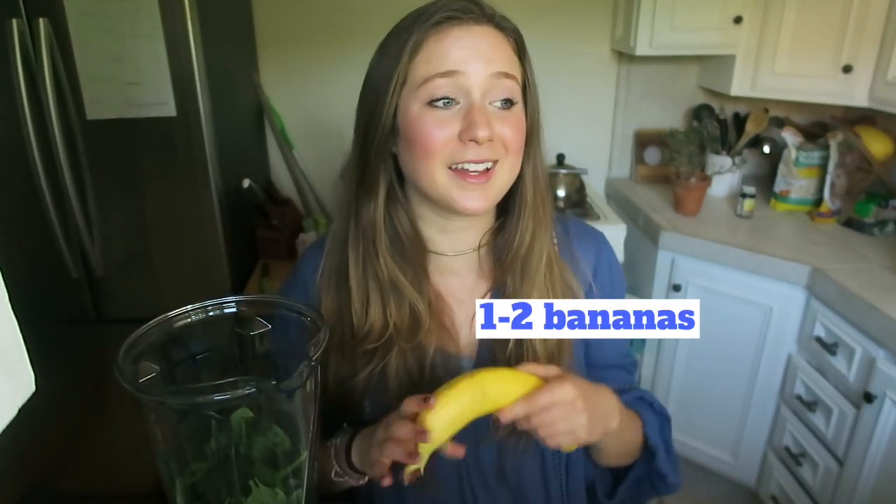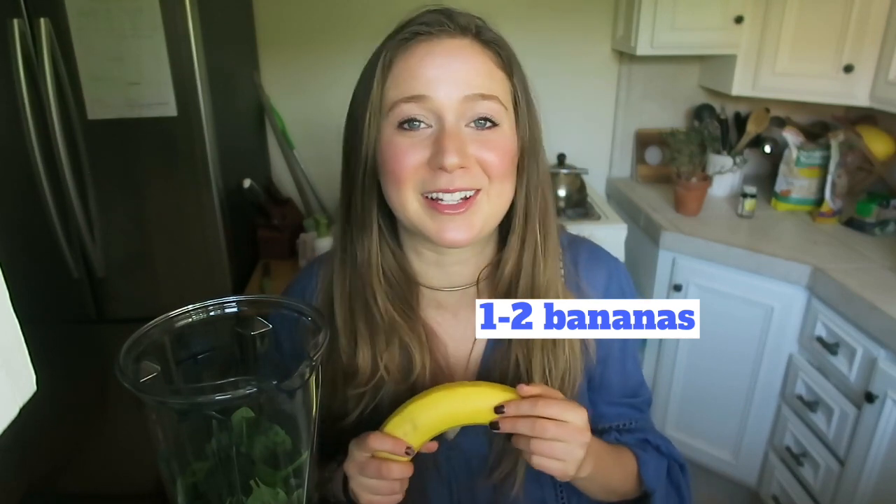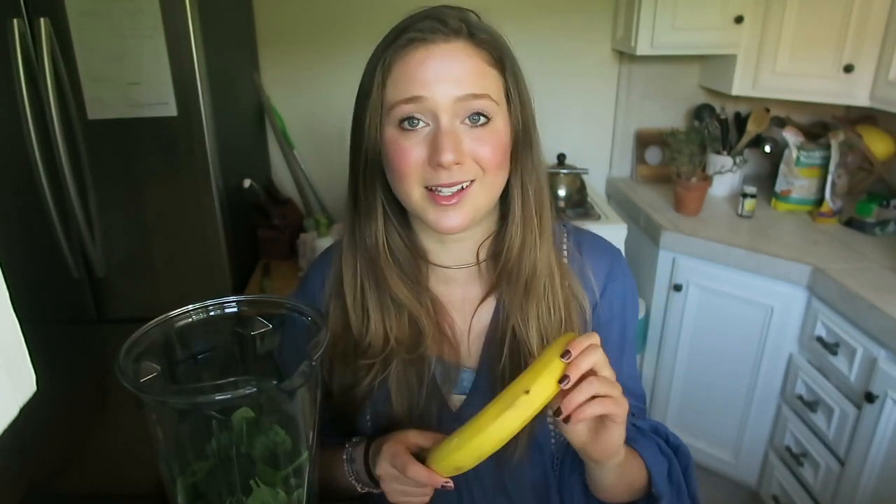Next, I'm putting in a banana. I've been making smoothies for a very long time, and it does make a difference how ripe your banana is — how it's going to taste, how the banana is digested. This could be a little bit more ripe, but this is all I got right now. It does have some brown spots on it, so it's okay, but I would prefer more.